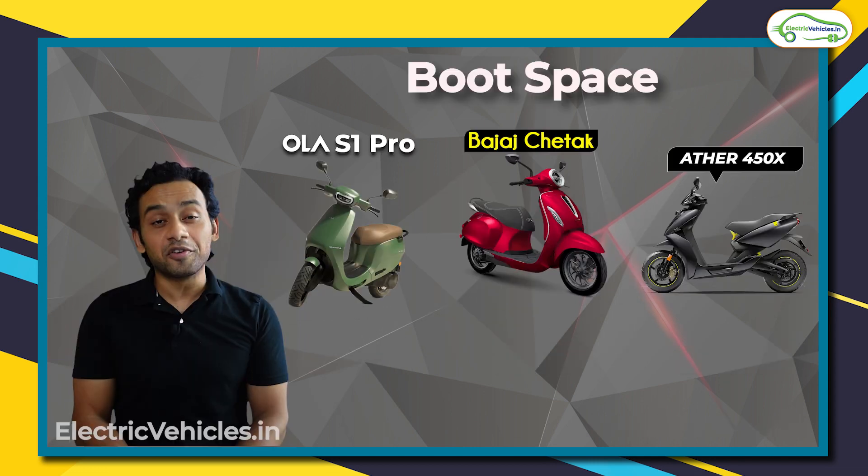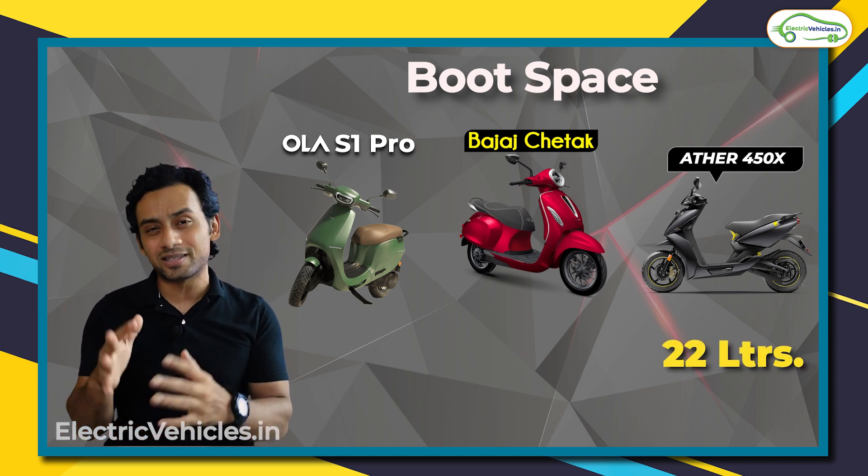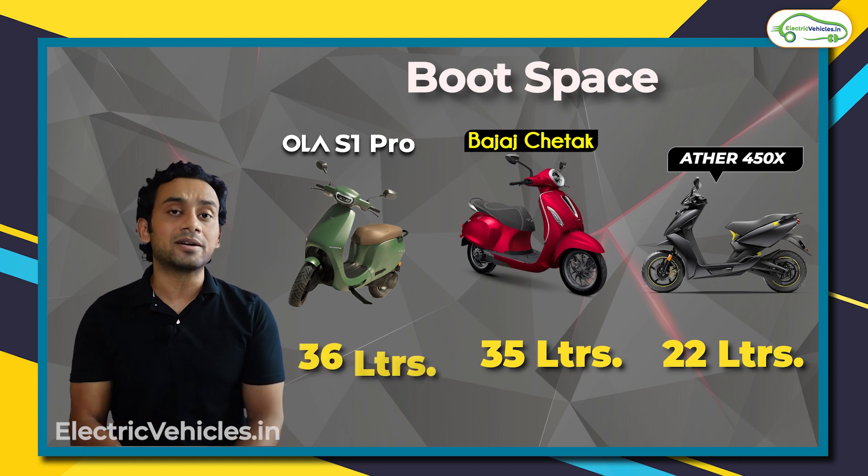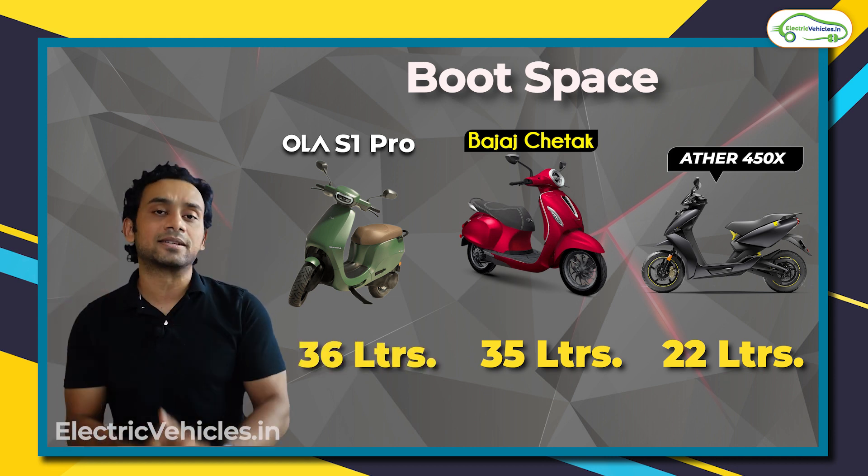Now boot space — Ather 450X has a boot space of around 22 liters, Bajaj Chetak has 35 liters under the seat and also has a glove box in the front, but S1 Pro has an under seat storage of 36 liters.